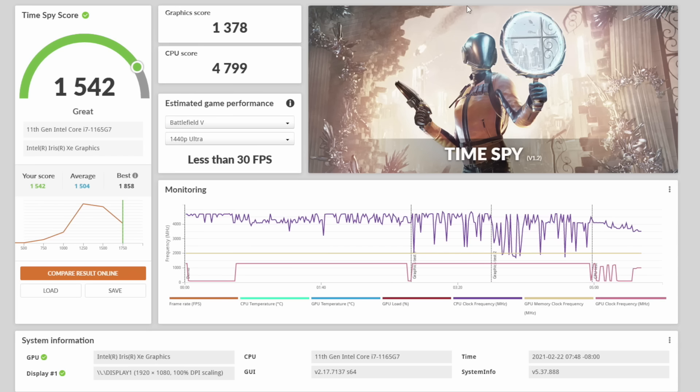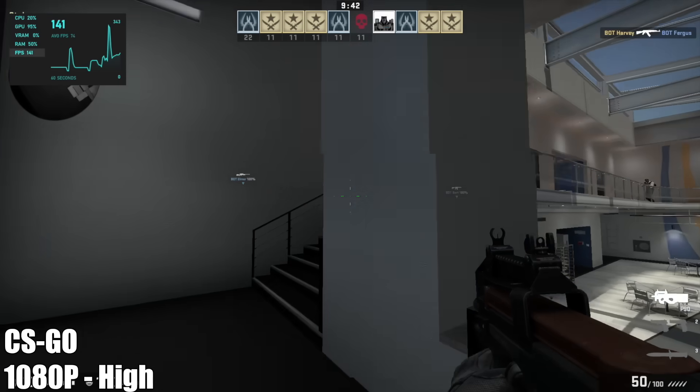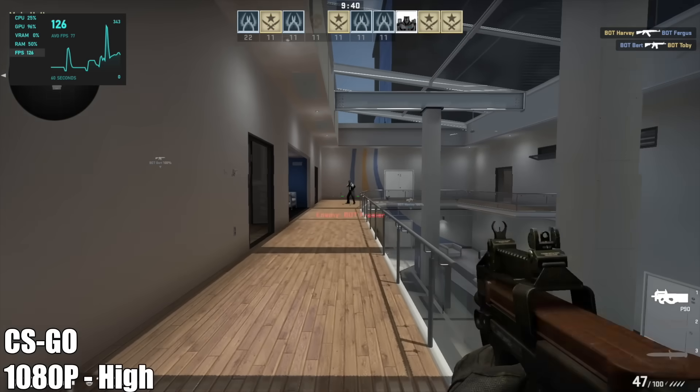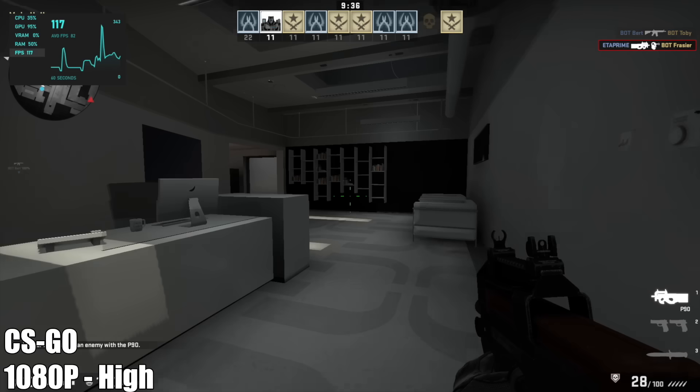But these are just benchmarks — now it's time to get into some real-world gaming. First up we have CS:GO at 1080p high settings. Performance is great; this game is fully playable on this chip with the integrated Intel graphics. I got an average of 108 FPS out of this one.